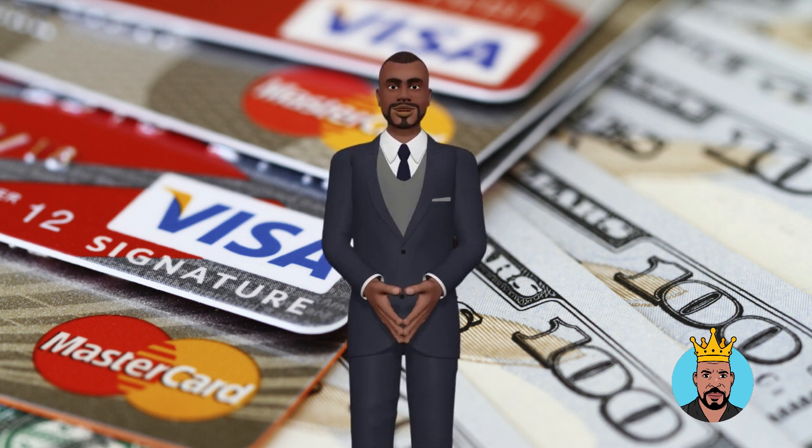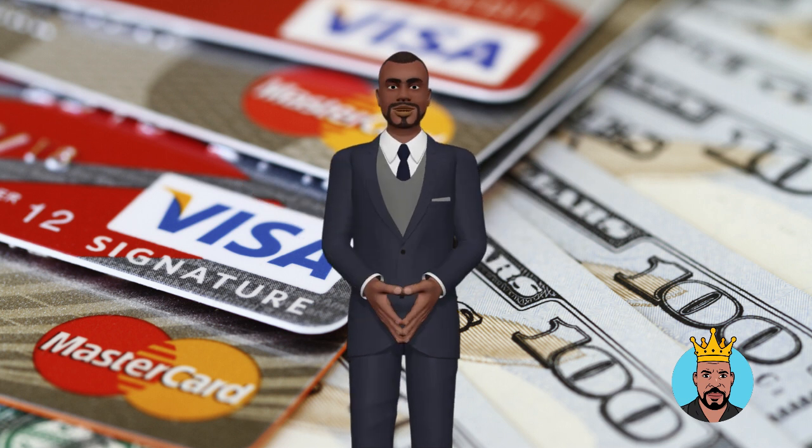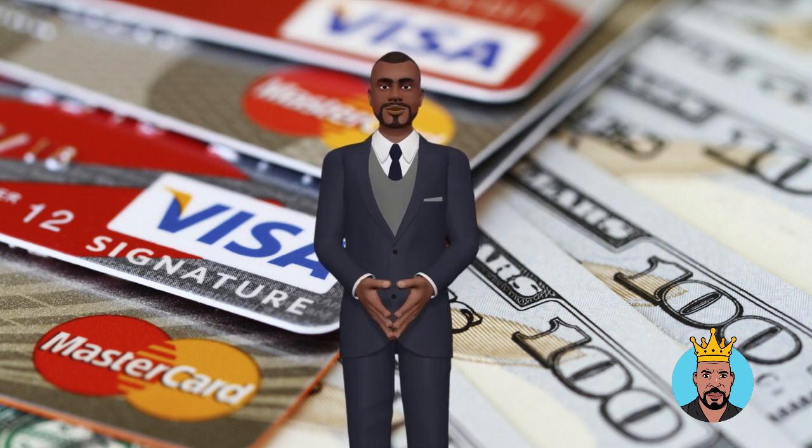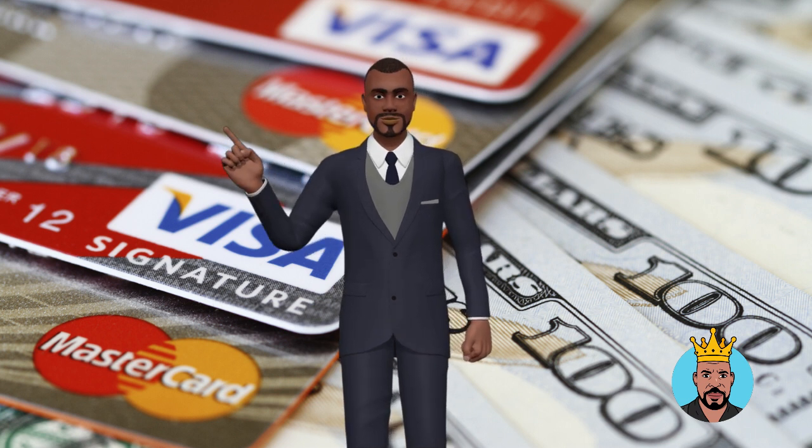Pay off high interest debt. High interest debt can quickly add up and make it difficult to pay down your balances. Try to pay off high interest debt, such as credit card balances, as soon as possible. This will help you free up more credit, which will improve your credit utilization.